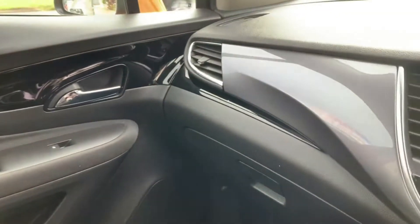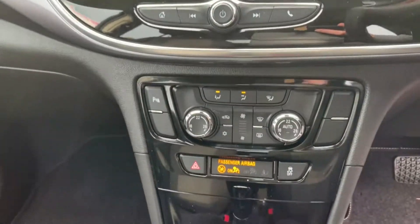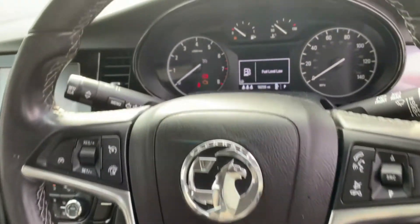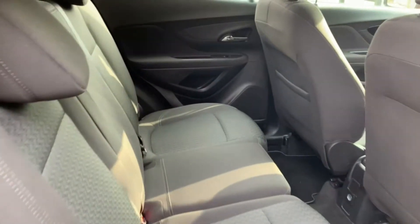Take a look at this stunning 2018 Vauxhall Mokka X Active. It has only done 18,235 miles and is one owner from new. This comes with full service history and both keys. It has a touchscreen sat-nav audio media system with DAB and Bluetooth, and also has air conditioning plus cruise control.